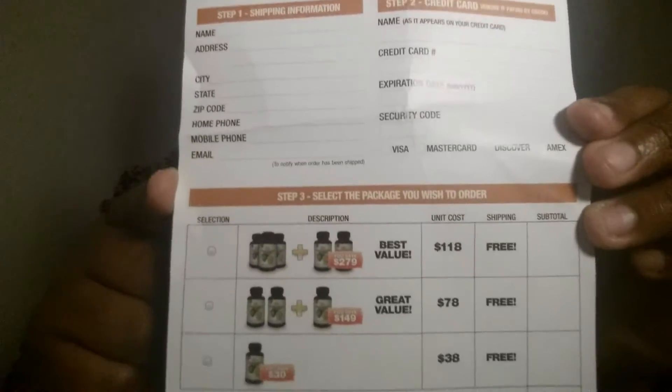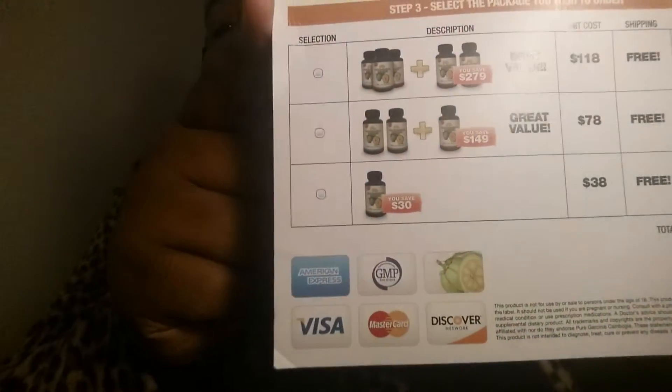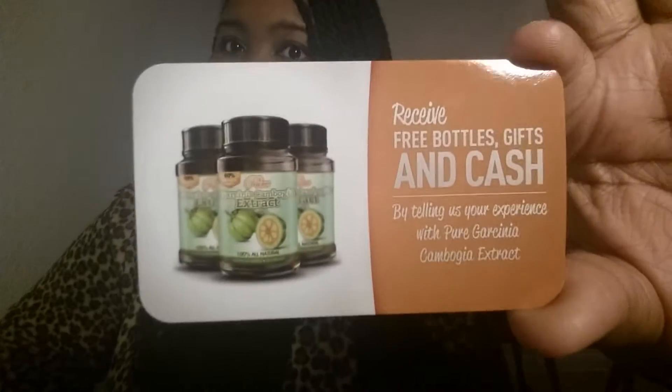This is the bag that it came in. It also came with three other items along with the capsules. This right here is a Garcinia pamphlet telling you the package plans that they have and what type of cards they take, which is really neat. It also comes with an offer to receive a free bottle and gifts and cash by telling your experience on the Garcinia Cambogia extract.